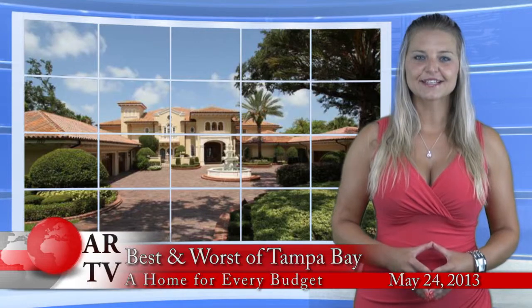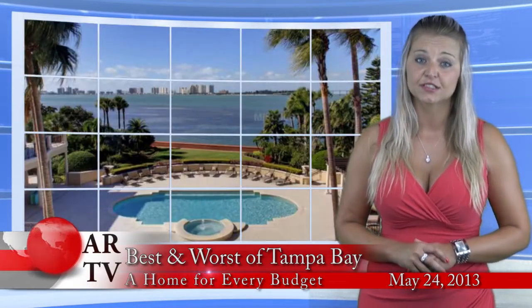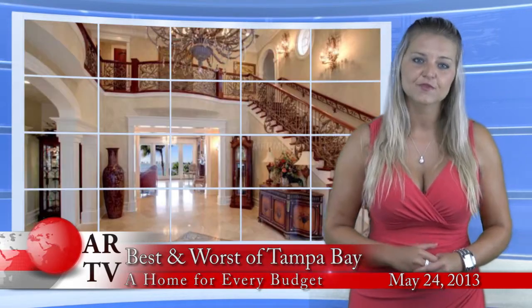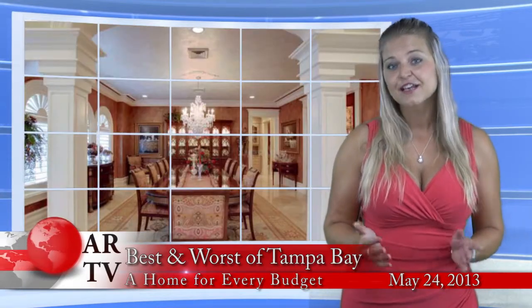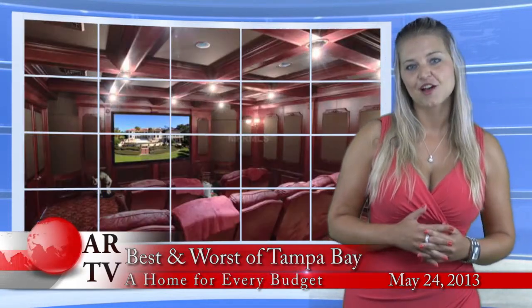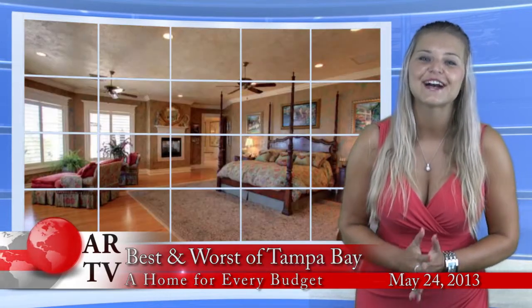Second place goes to this stunning Mediterranean estate in Clearwater with close to 15,000 heated square feet. It has 5 bedrooms, 11 bathrooms, game room, 2 studies, multimedia theater, fitness center, separate 2-bedroom guest house, pool with cabana, 5-car garage and much more. And the asking price? Only $12,900,000.